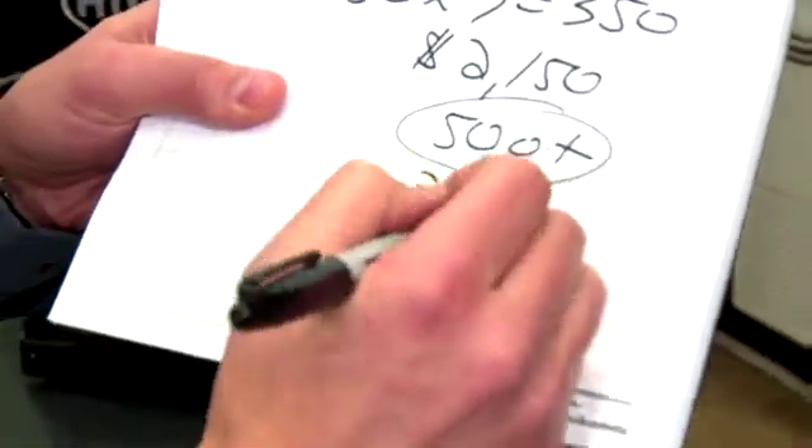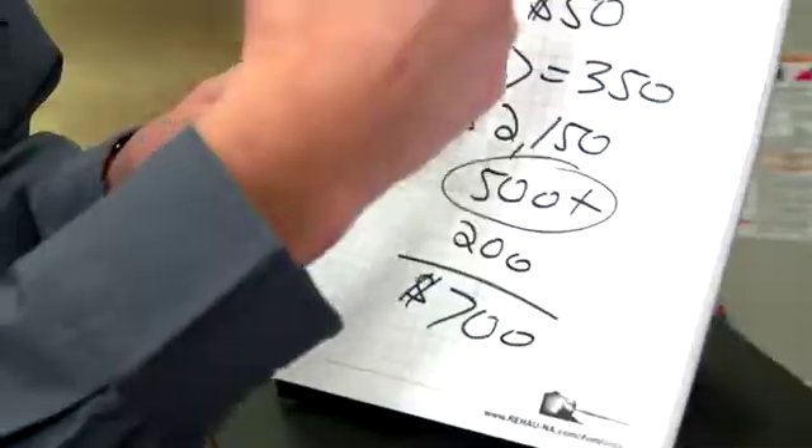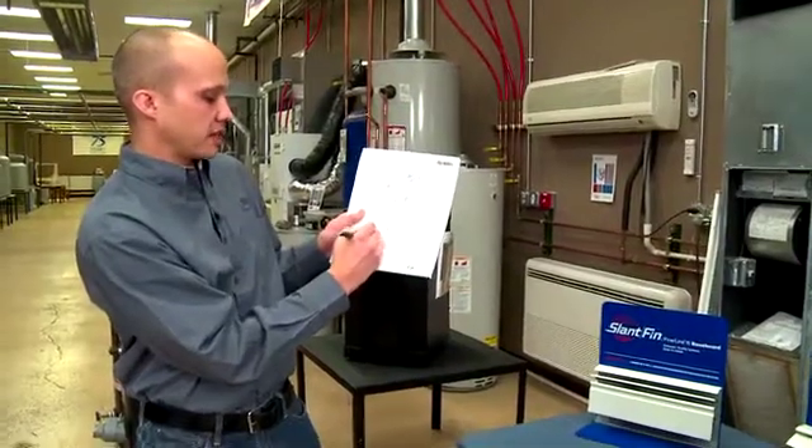So that's about another $200. So all in all, we're going to save about $700 by upgrading this particular boiler from a 70% old boiler to a 95% new boiler.